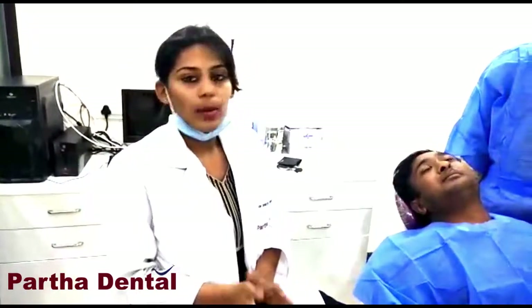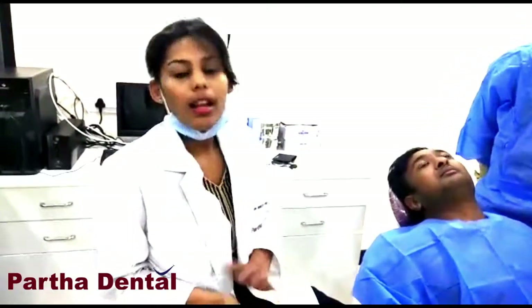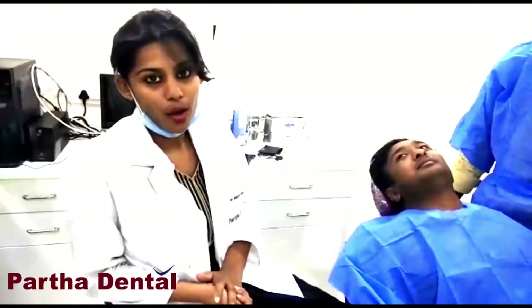What we did was root canal treatment of six teeth, followed by the placement of zirconia crowns. After the implant placement, we gave an artificial crown which will be replaced with better quality crowns in six months' time. For the upper teeth, after root canal treatment, we placed six zirconia crowns, and the patient now looks much better than before.